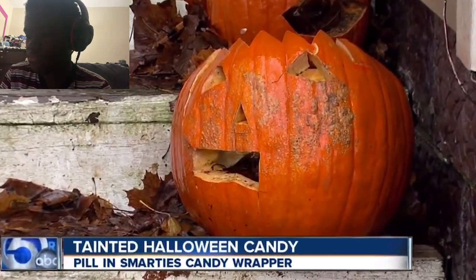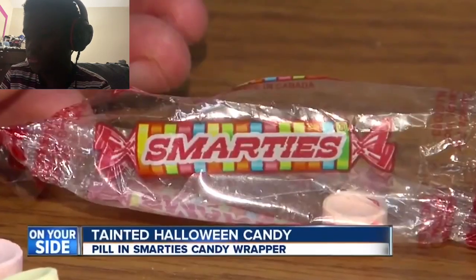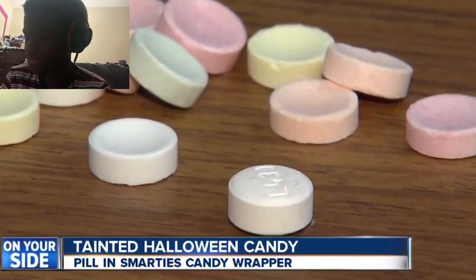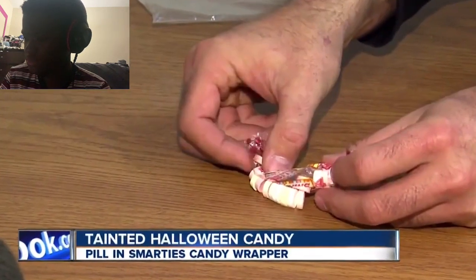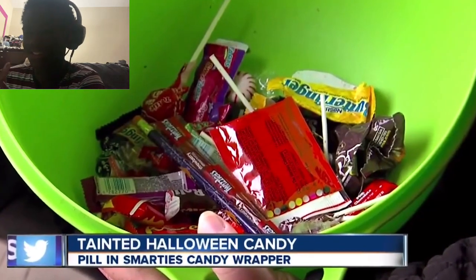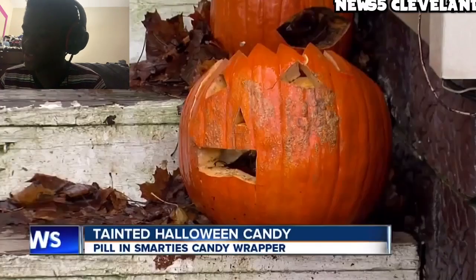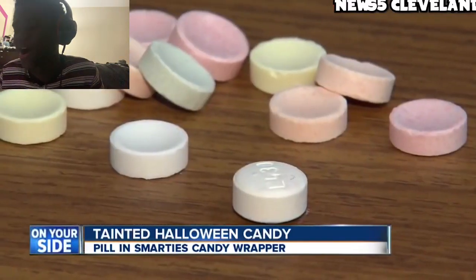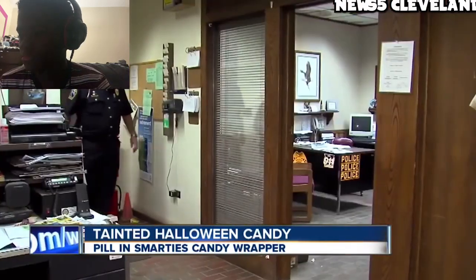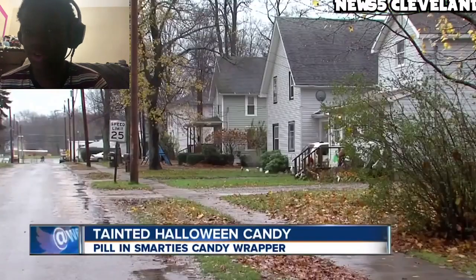A kid was digging through his candy and decided to eat some Smarties. A good question to ask right now is: who actually eats Smarties? And all of a sudden he realized one of them looked a little bit different - a bit off - because somebody had replaced one of the Smarties with a migraine pill. Smarties actually do look like pills, they're candy form. He opened it up, dumped them in his hand, showed his mom, and there was a pill in there. The pill resembled the candy so closely that it almost went unnoticed.